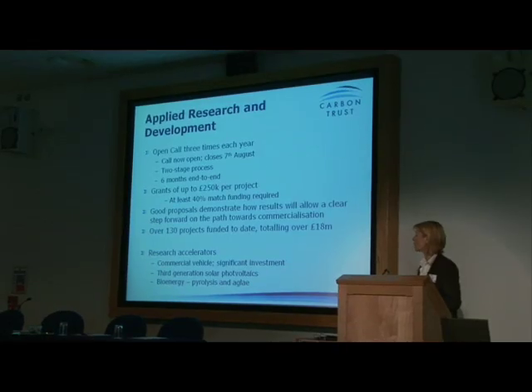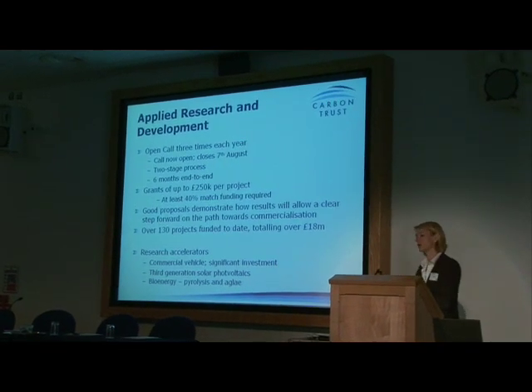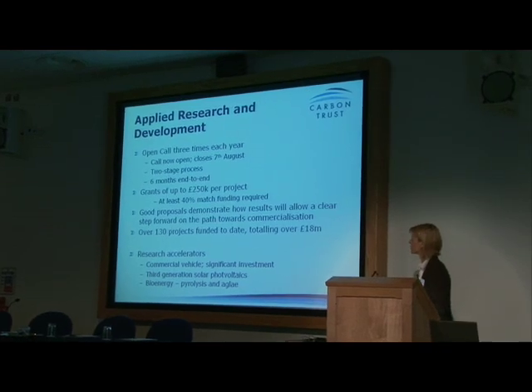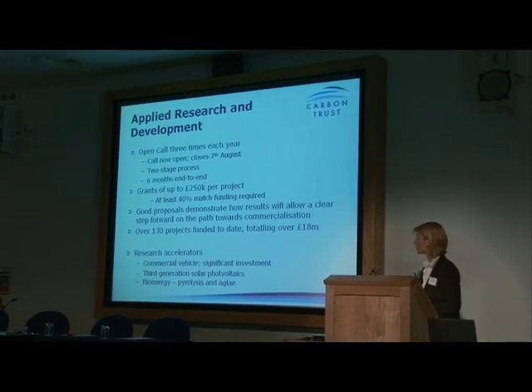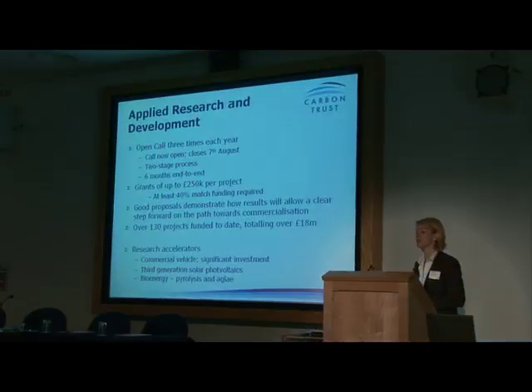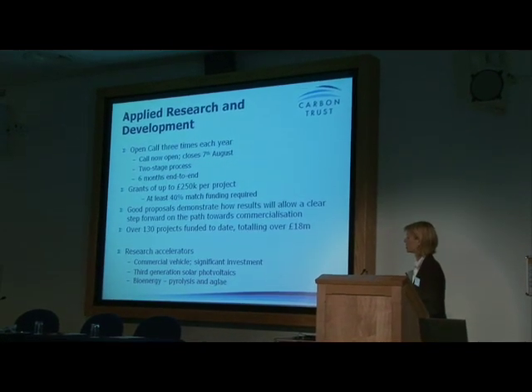In terms of applied research and development — the grant funding side of our activity — we have an open call three times a year. There's a call open at the moment which closes on the 7th of August. It's a two-stage process; the intention is that the amount of time you need to invest in the first stage isn't too onerous, but there's a reasonably high fallout rate. We put a lot of effort into mentoring and helping those teams who get through that first phase prepare the full proposal. It's six months end-to-end from the start of the call to notifying people, and we turn around an evaluation generally within two to three weeks.